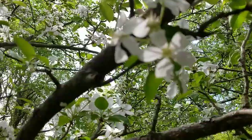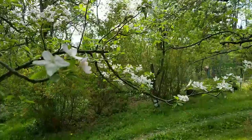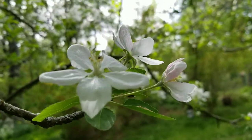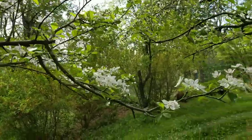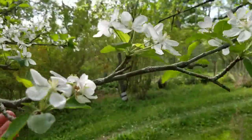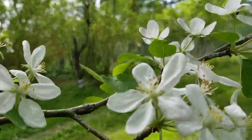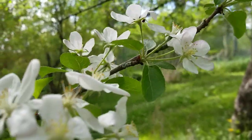Everything is blooming. It's pretty windy today, but this one here — I'm holding it with my hands and this is full of flower.